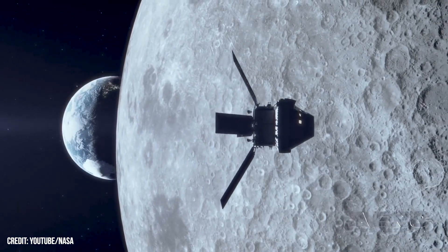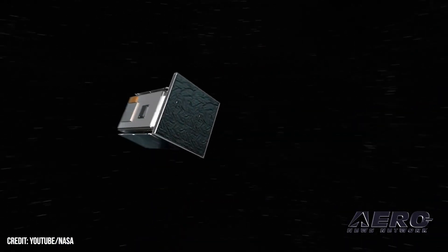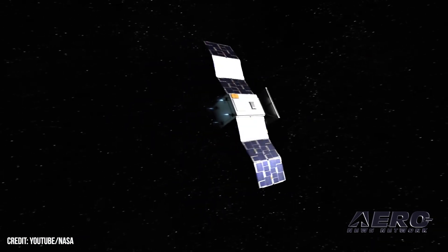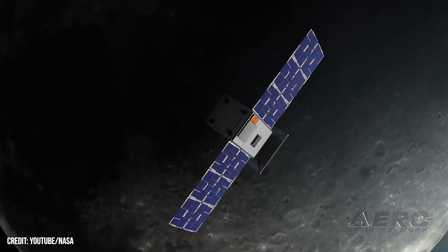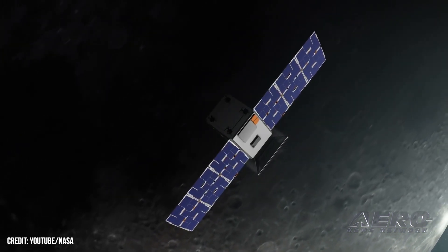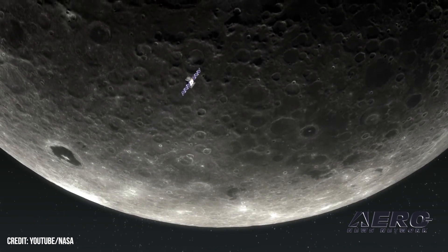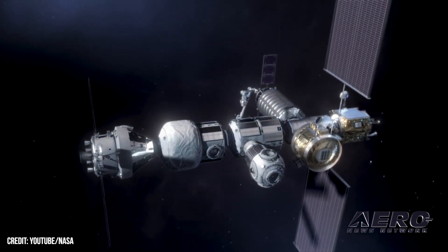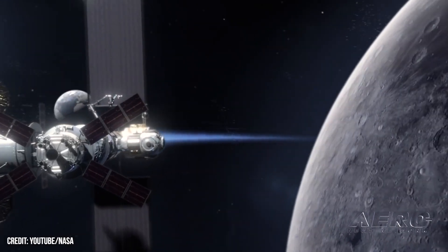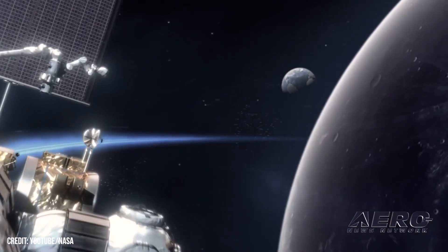Rocket Lab has launched a small, moon-bound spacecraft from its New Zealand facility. The company's Electron Rocket, a two-stage launch vehicle capable of delivering a 150-kilogram payload to orbit, is carrying a 55-pound microwave oven-sized spacecraft called CAPSTONE — an acronym for Cislunar Autonomous Positioning System Technology Operations and Navigation Experiment. It's the first mission of NASA's Artemis program, which seeks to return human beings to Earth's moon. NASA hopes CAPSTONE will verify that a specific type of moon orbit is suitable for the Lunar Gateway Space Station.